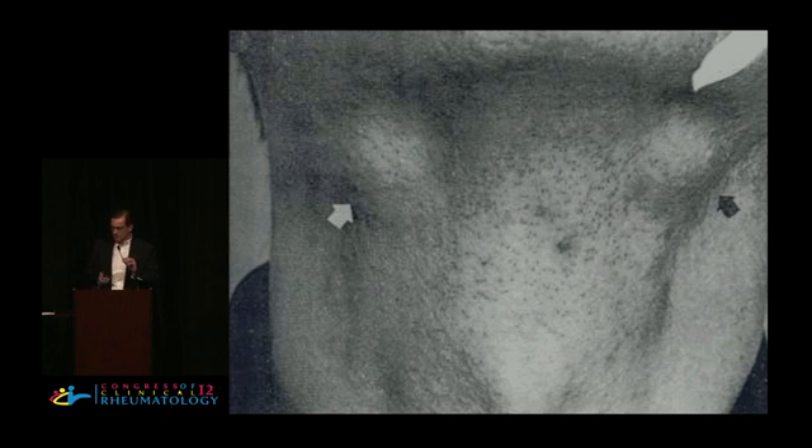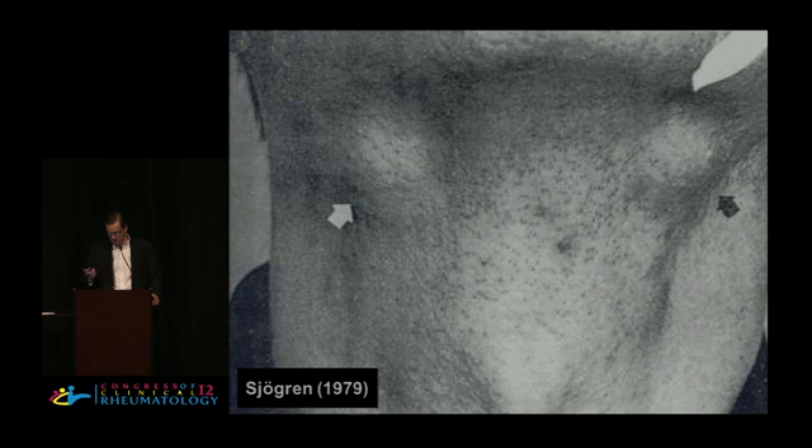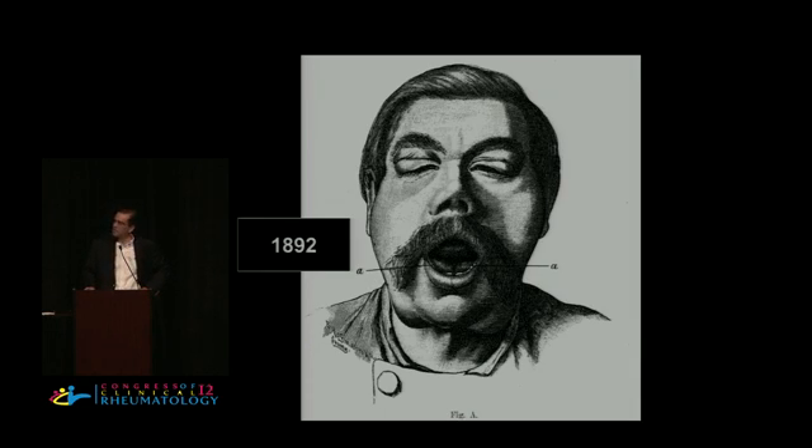In trying to understand his first patient — referred to rule out Sjogren's syndrome — he found a picture in the medical literature from a 1979 Swedish paper, with the irony that the first author's last name was Sjogren. The patient shown is male, needs a closer shave, but his neck looks just like the other patients shown. He also found a relevant paper from the German medical literature dating to 1890.